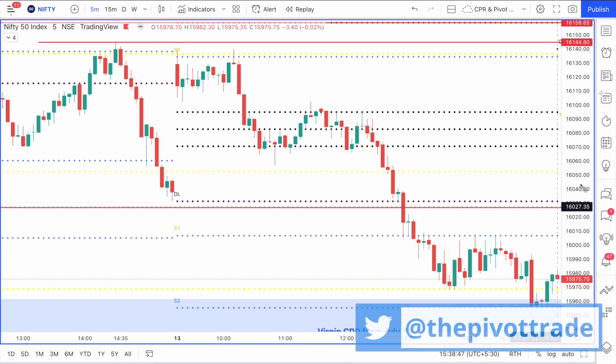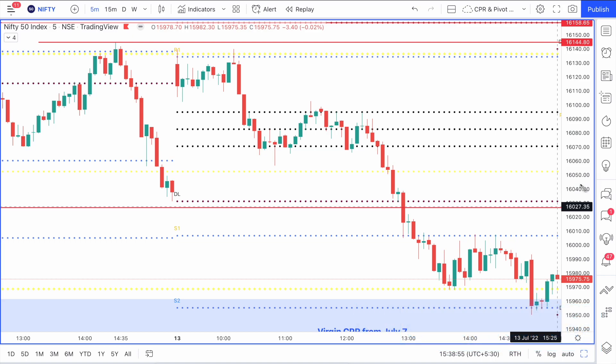Hello, good evening and a big welcome to all of you. In today's price action analysis video, today is July 13th 2022 and we will be analyzing Nifty.